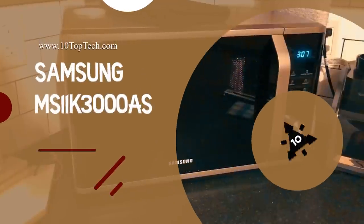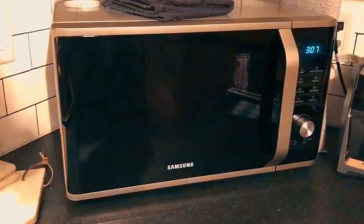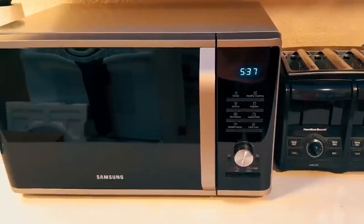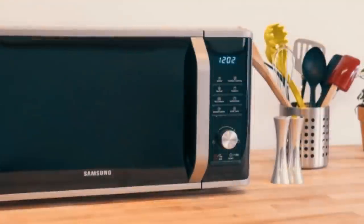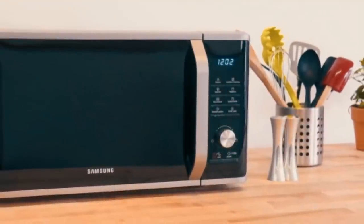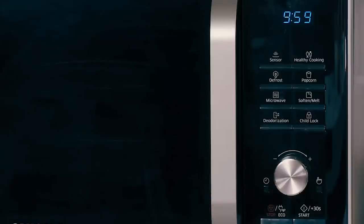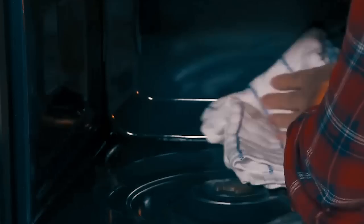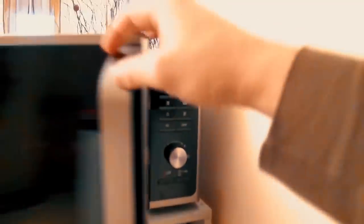Number 8: Samsung MS-11K3000AS. At number 8, it's the Samsung MS-11K3000AS. This countertop microwave oven is flawlessly engineered with ceramic enamel interior, making it scratch-resistant and easy to clean. Its vapor-sensing technology automatically adjusts cooking time to deliver optimally heated results.